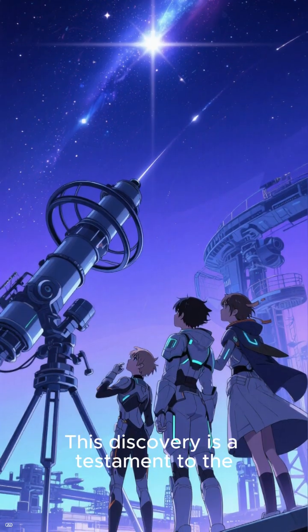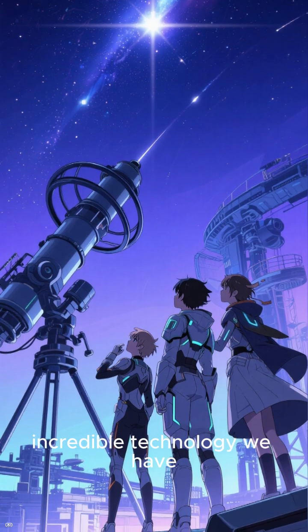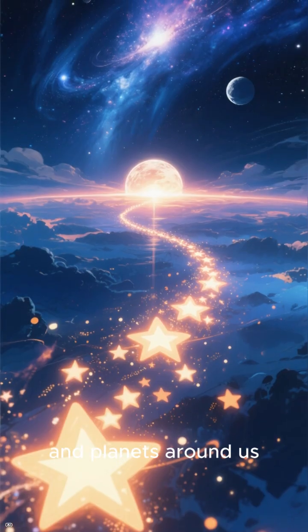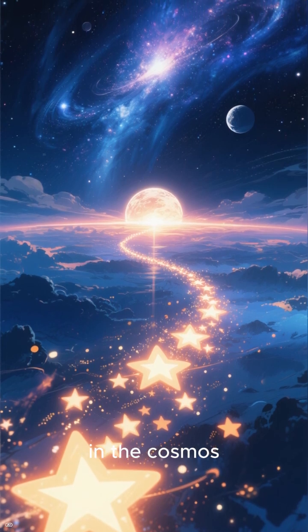This discovery is a testament to the power of human curiosity and the incredible technology we have developed to explore the universe. By mapping the stars and planets around us, we are one step closer to understanding our place in the cosmos.